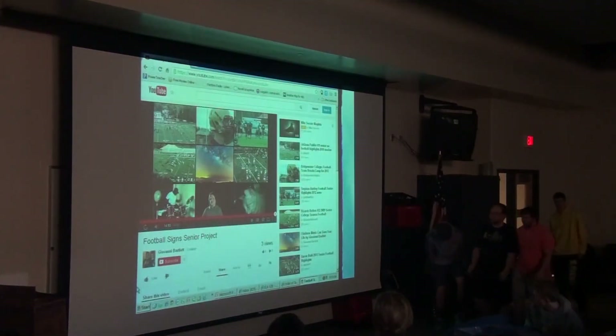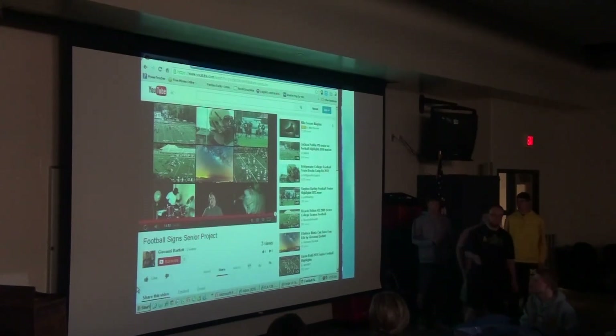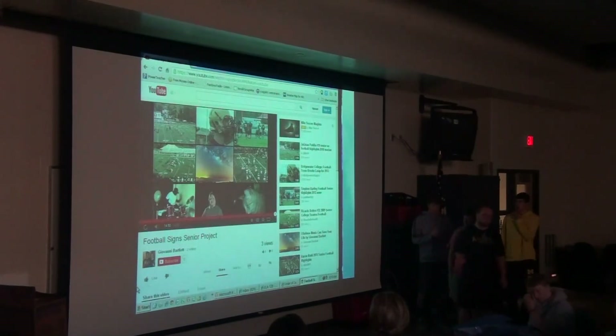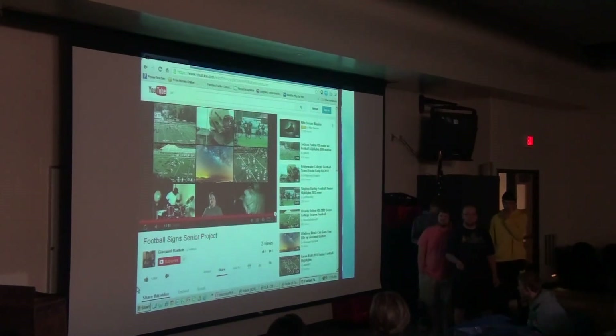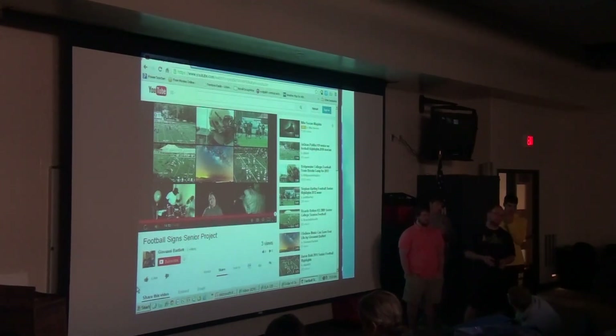All right, so there you go — there was the video. I just want to give a quick thanks again to Giovanni for all his work and after he helped us with our senior project a lot. We hope to get the project done in the next coming weeks, but time has been the biggest factor so far for us. Thank you.